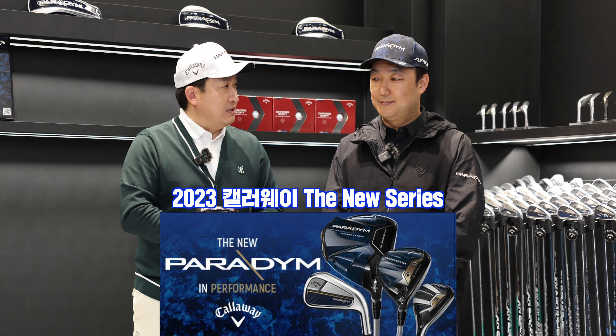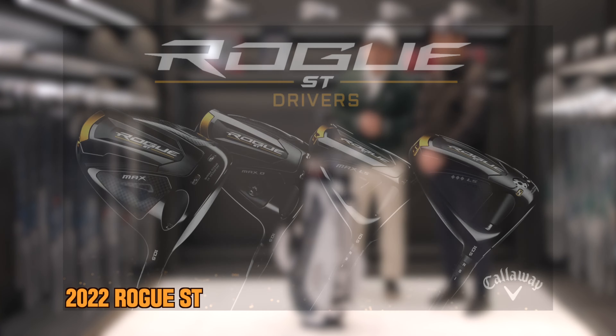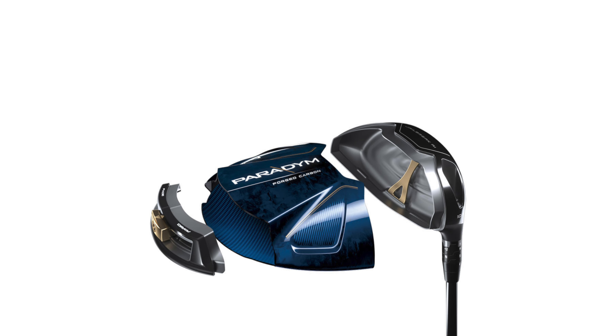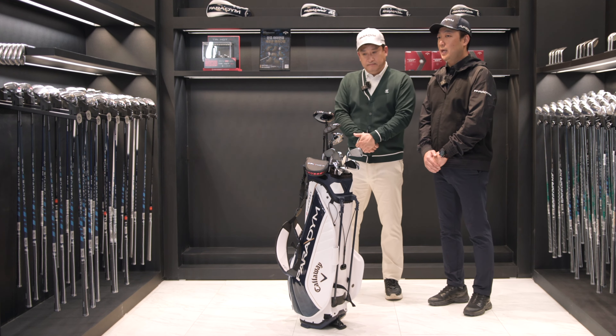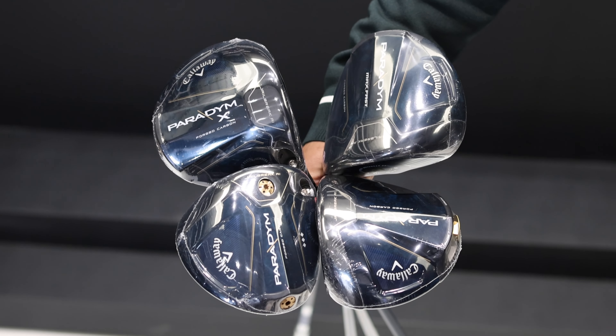The Paradigm series is now like this. In the last year, new products have been released. The driver comes in a total of 4 kinds: Paradigm, Paradigm X, Paradigm Triple Diamond, and Paradigm Max Fast. These are the 4 products in the lineup.